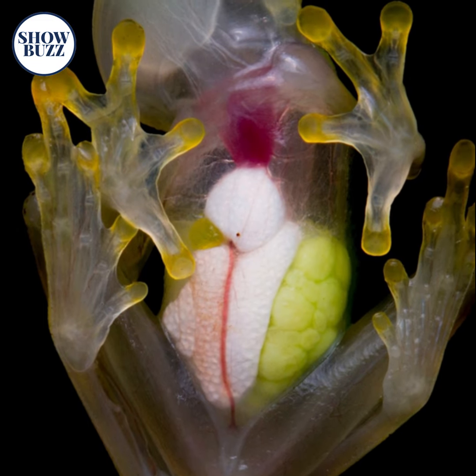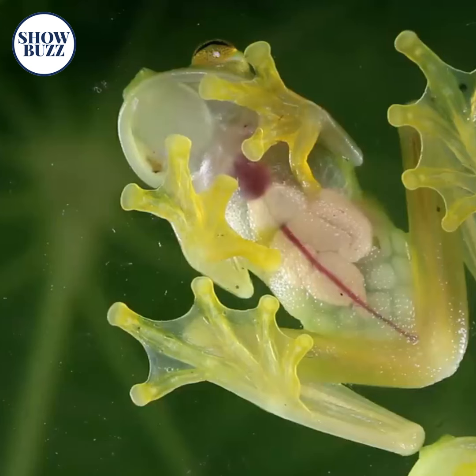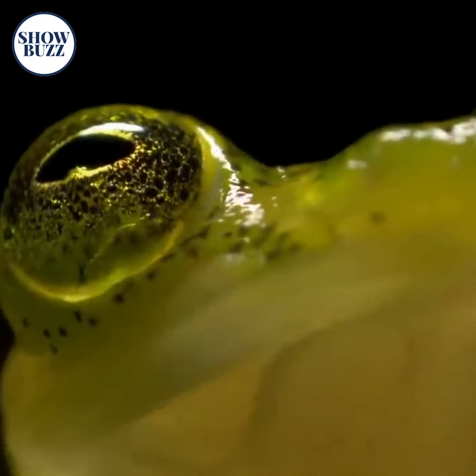As of now, 60 species of glass frogs are known to humans, and they are mostly seen in the regions of southern Mexico, and in Central and South America. These frog species are arboreal, which means they live in trees, and they come out during the mating season.